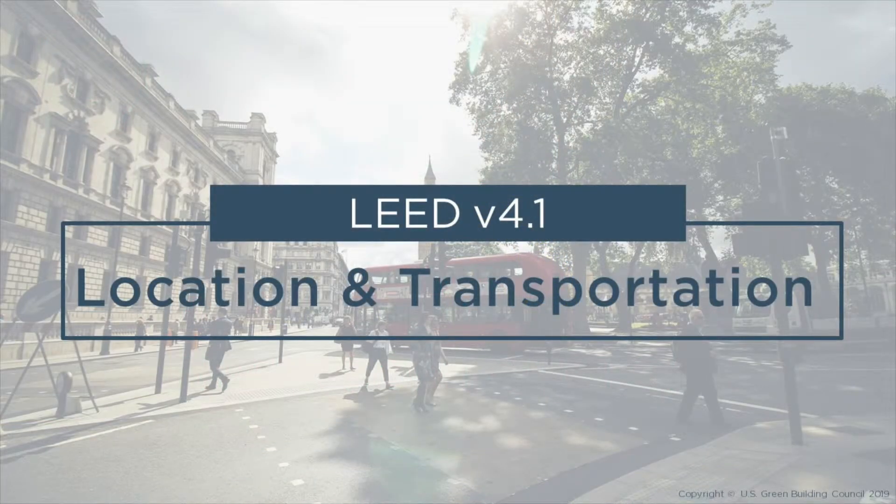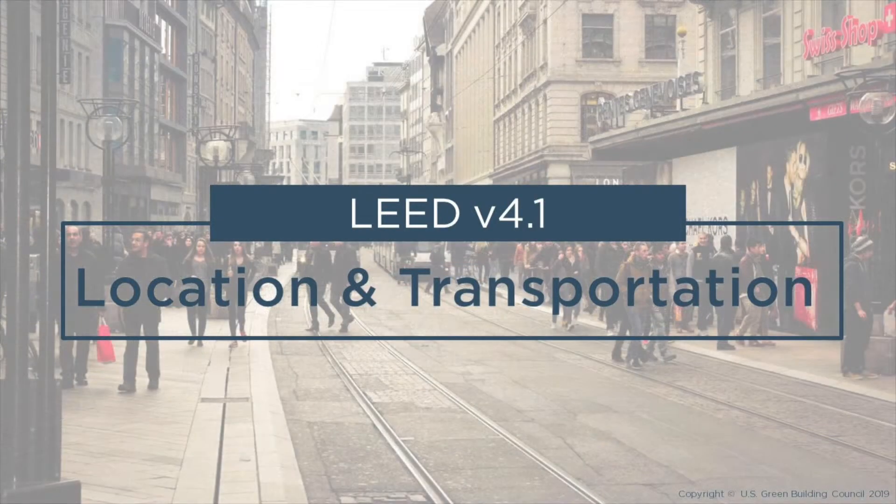The next category is Location and Transportation. This category rewards thoughtful decisions about building location, with credits that consider the existing features of the surrounding community and how this infrastructure affects occupants' interaction within their community. Well-located buildings take advantage of existing infrastructure, public transit, street networks, pedestrian paths, bicycle networks, services and amenities, and existing utilities such as electricity, water, gas, and sewage. If integrated into the surrounding community, a building can offer distinct advantages to owners and building users.